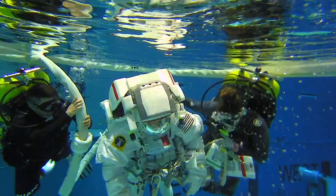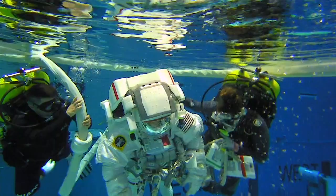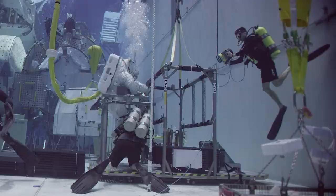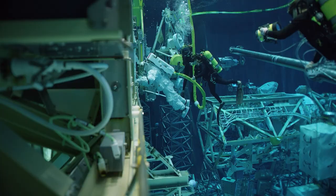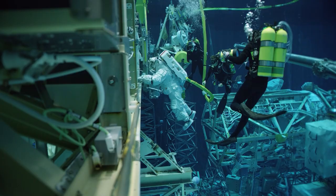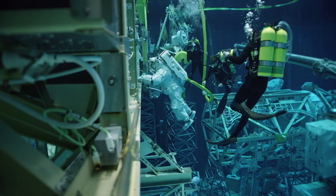If we're safety divers, we're providing support directly to the subject. If you're a utility diver, you're taking care of the mock-ups and the tools provided for the subjects. If you're a float diver, you're providing a live feed camera view to the test conductors. As a camera diver, I get to sit back and enjoy the entire run watching the astronauts, the other safety divers, and the work sites — you really get to see what they're doing and how they're doing it and be a part of it from an outside view. Being an NBL diver has opened up so many doors and opportunities for me, and the amount of things I get to learn here at NASA, besides just being a diver, is incredible.